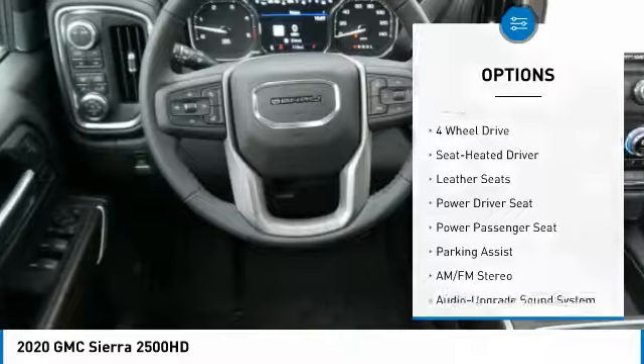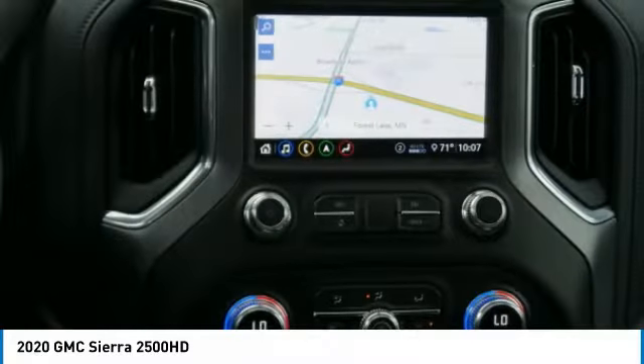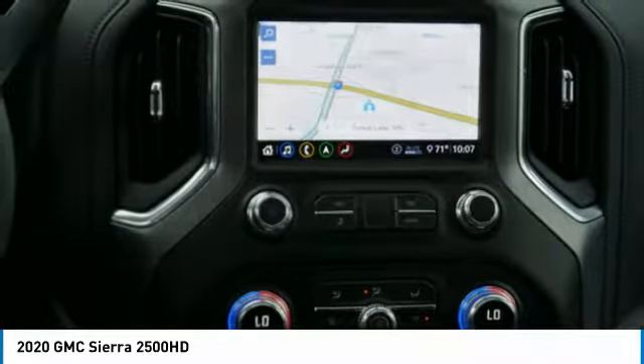Daytime running lights, remote keyless entry, fog lights, running boards, power driver mirrors.